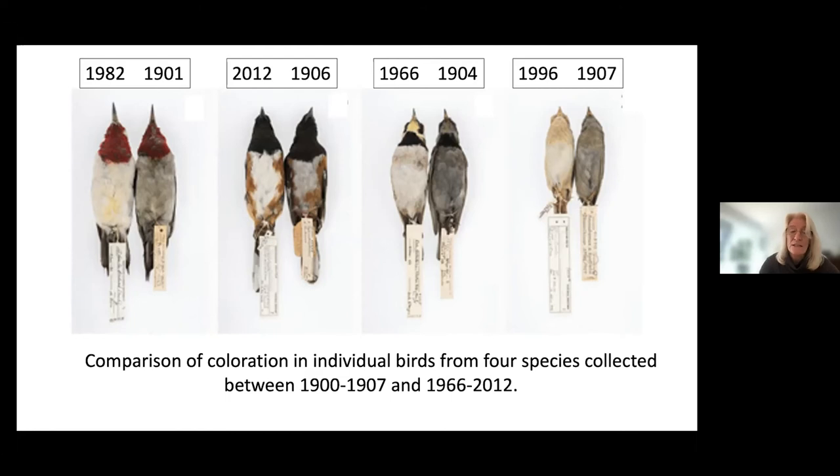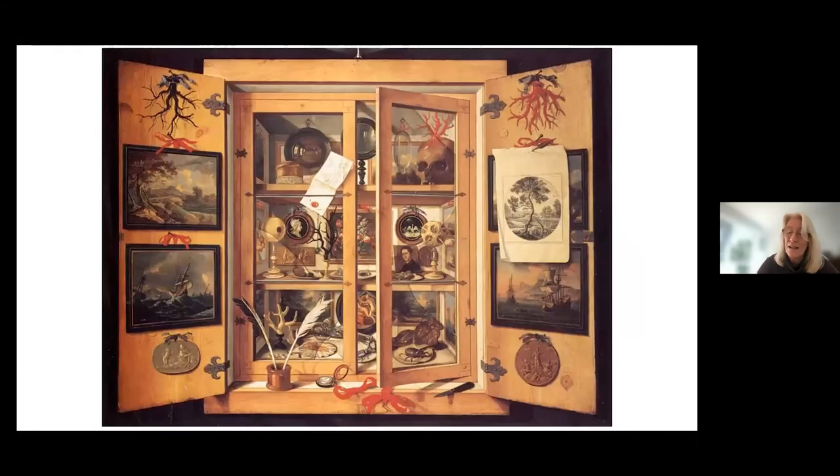I'm going to end with this illustration of a Victorian Cabinet of Curiosities. I hope I've shown you that we've progressed beyond this, and that the value of collections is truly real and important. I'm happy to take any questions.